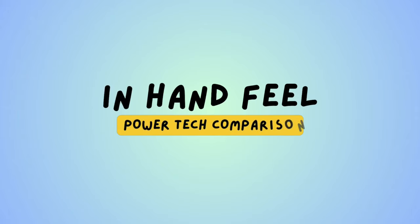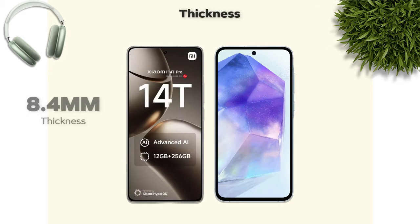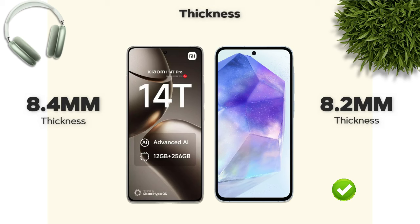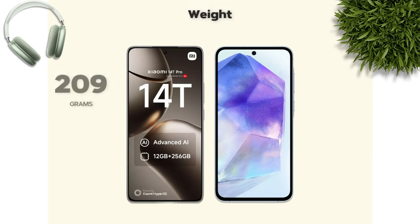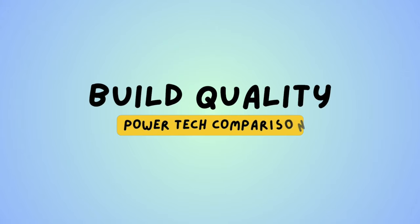Now we are comparing two phones: Xiaomi 14T Pro versus Samsung Galaxy A55. Which one is better in hand? Thickness: 8.4mm versus 8.2mm — A55 is better. Weight: 209 grams versus 213 grams — A55 is better.